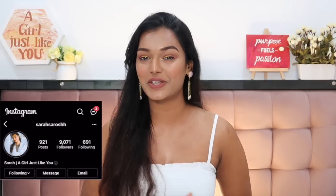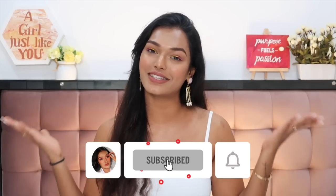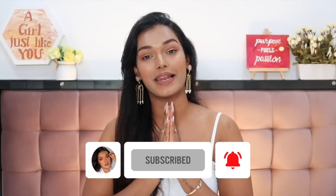Before we dive into this, if this is the first time you've come on to my channel, hi, I'm Sara. I make beauty and lifestyle content here on YouTube and I try to keep my content very honest and relatable. Please make sure to hit the subscribe button and join the Sara Squad, and click the bell icon so that every time I upload — which is Tuesday, Thursday, and Sunday — you get notified. And with that, let's dive into today's review.